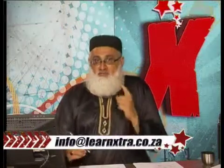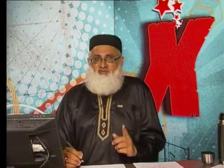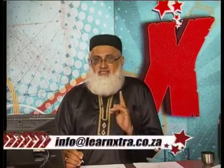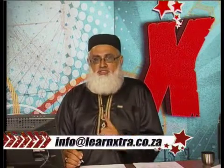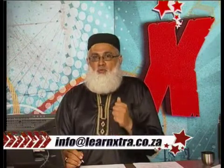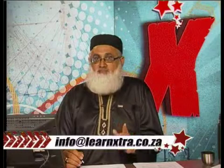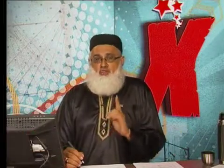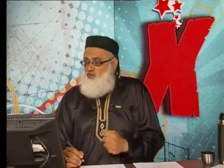We were busy with a question. Our number once again, if you want to call us: 0861-058-262. And if you want to drop us an email, please go ahead at info@learnextra.co.za. We want to solve your problems. We're busy with a question on the projected income statement and we're busy with 6.3.1.